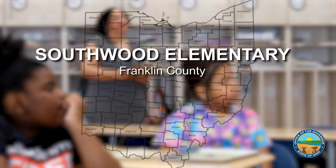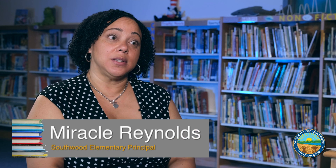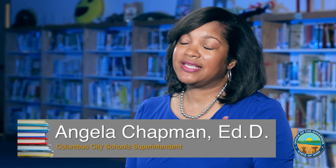We saw nearly double the percentage in annual growth for their iReady assessments. It is absolutely worth the investment, and I would argue that it is the highest lever for improving student outcomes as it relates to early literacy.